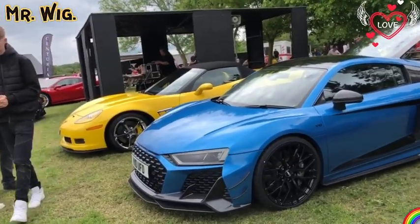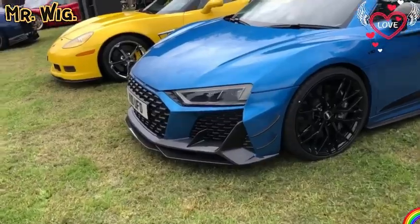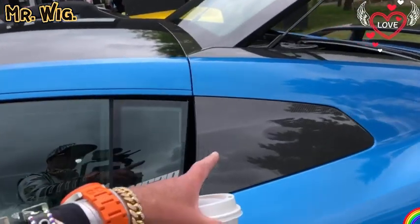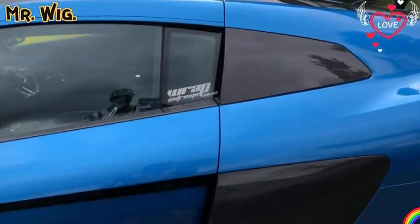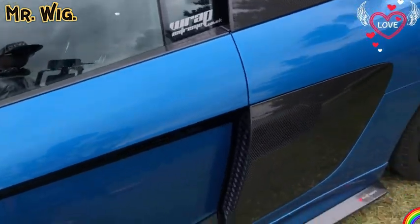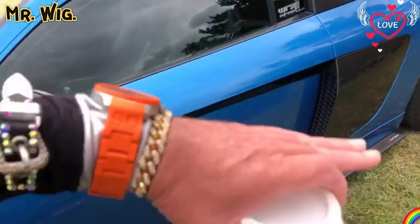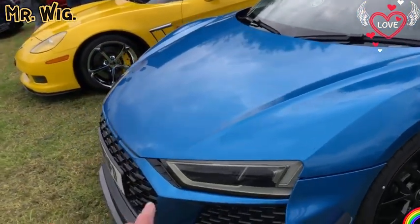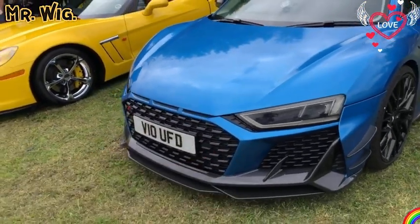The latest Audi R8 — it just looks the part, obviously with carbon mirrors, carbon roof, carbon side scoop vents. Completely different now from the old model, isn't it? Looks nicer — I have to say it flows better into the car, even the shape. They actually share the same with the Audi TT RS.